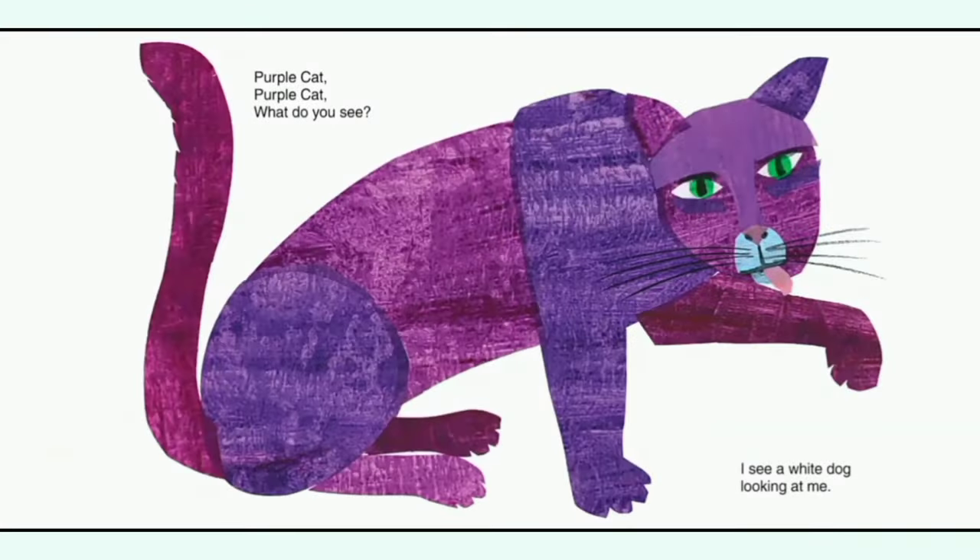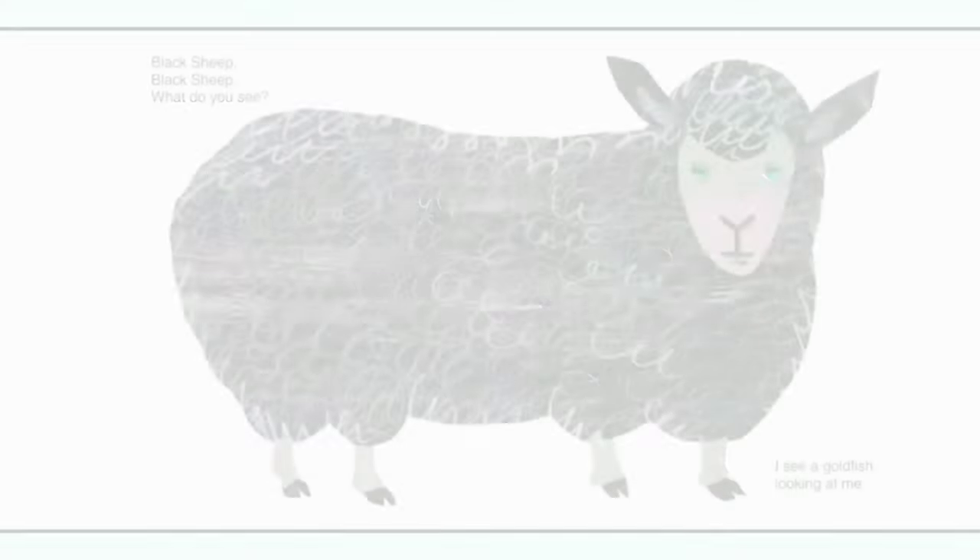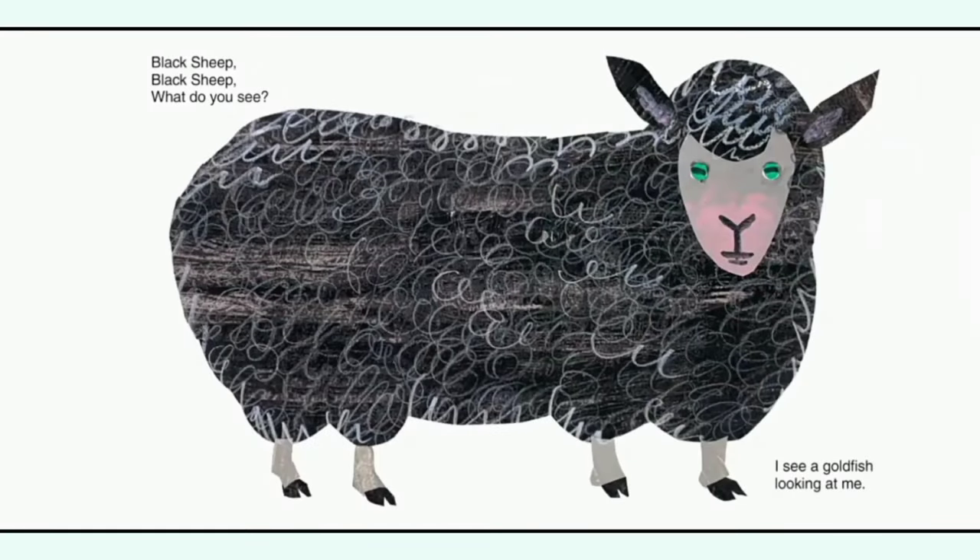Purple cat, purple cat, what do you see? I see a white dog looking at me. White dog, white dog, what do you see? I see a black sheep looking at me. Black sheep, black sheep, what do you see? I see a goldfish looking at me.